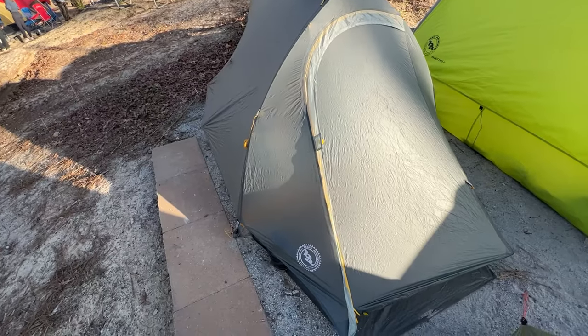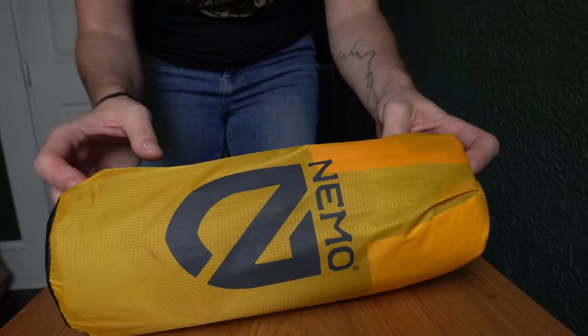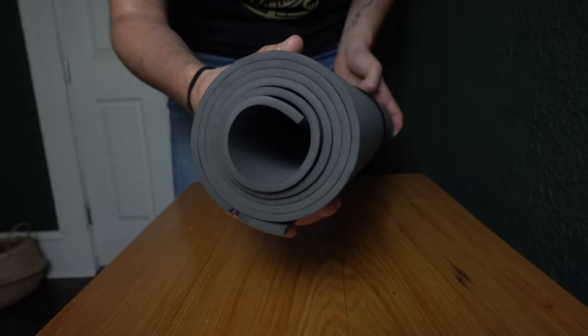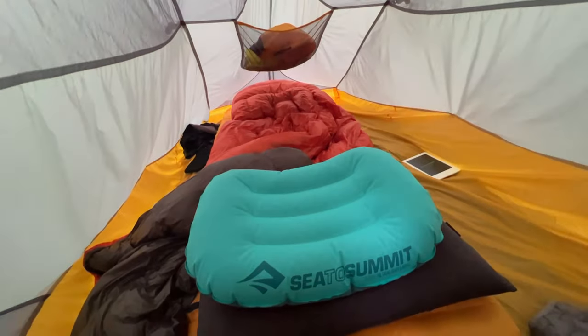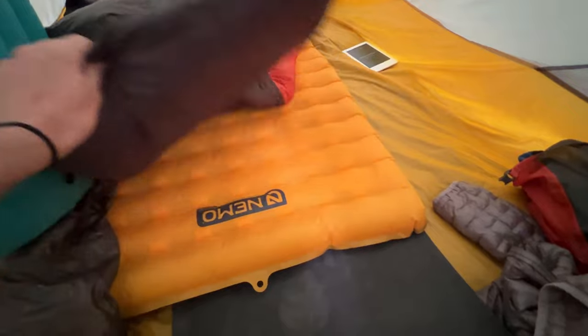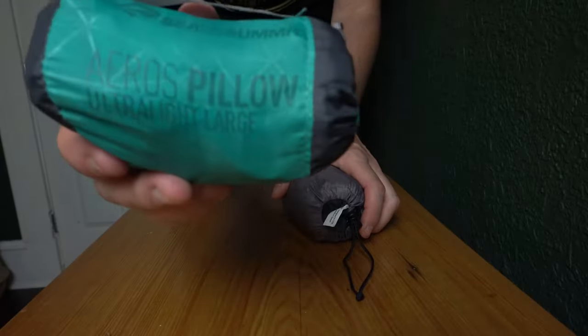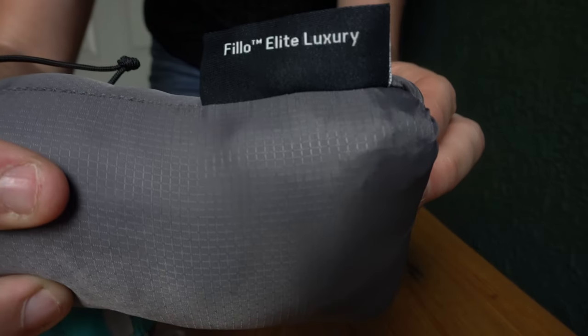For my sleep system I am using my Big Agnes Fly Creek 2. For bikepacking I'm bringing a Nemo Tensor, size regular wide, for my sleeping pad, and I'm also bringing a Rock Geist Animalist foam pad to put the sleeping pad on top of so it doesn't move around. I'm bringing an Enlightened Equipment Enigma quilt and two pillows — I have decided I am a two-pillow guy so I can prop my head up when reading in the tent.